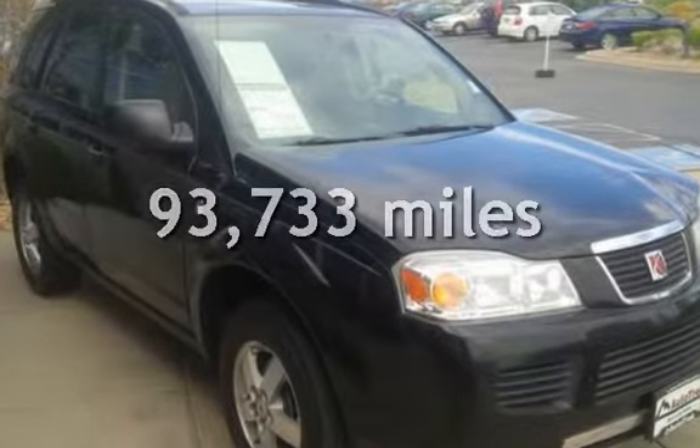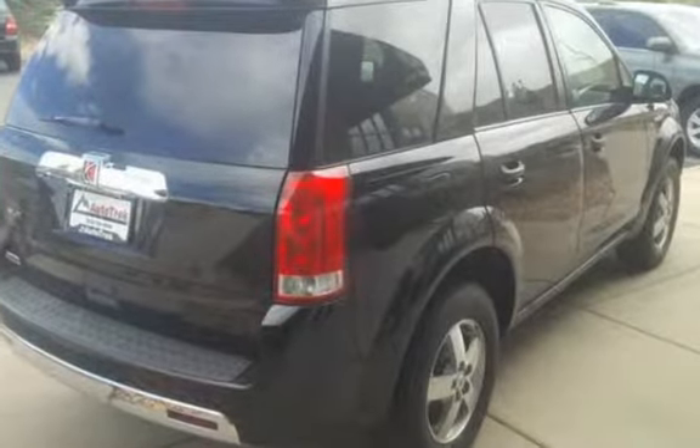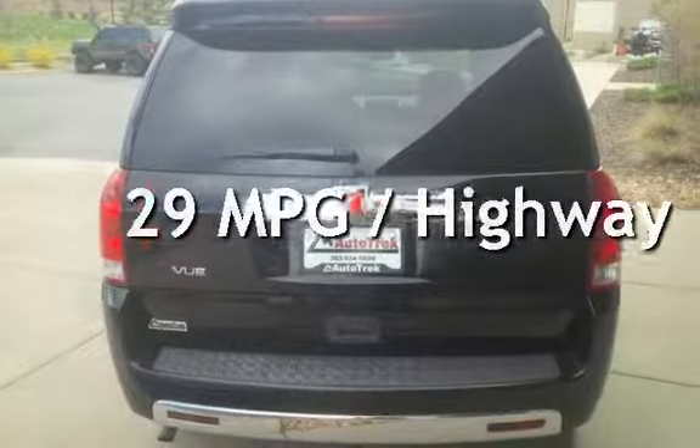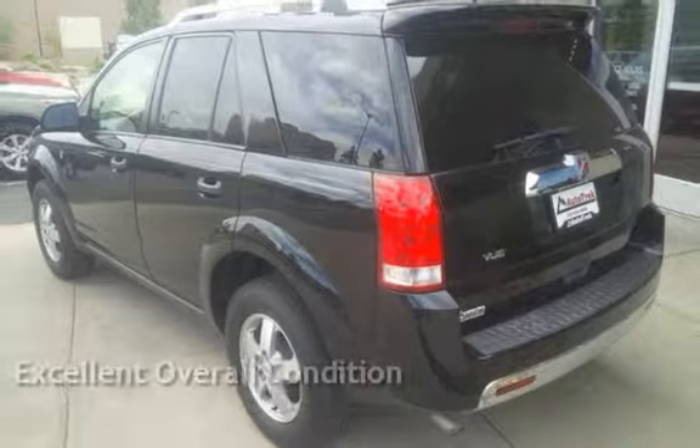This Saturn has less than 94,000 miles on the odometer. Estimated fuel economy for this vehicle is 23 miles per gallon in the city and 29 miles per gallon on the highway. This vehicle is in excellent overall condition.